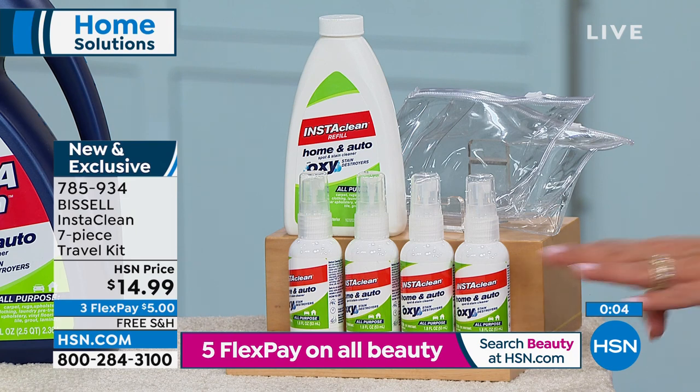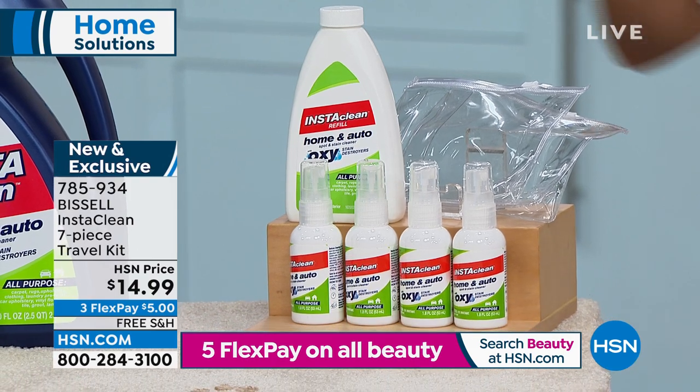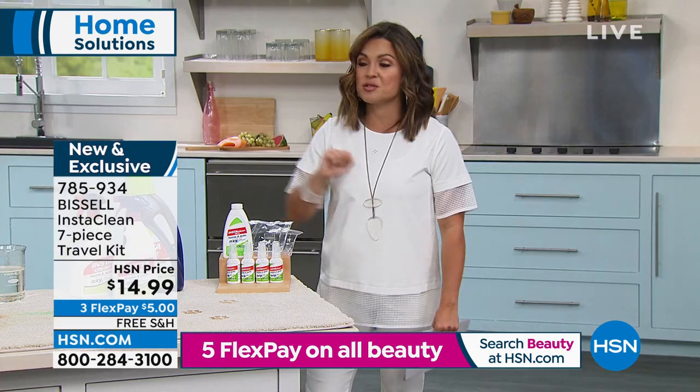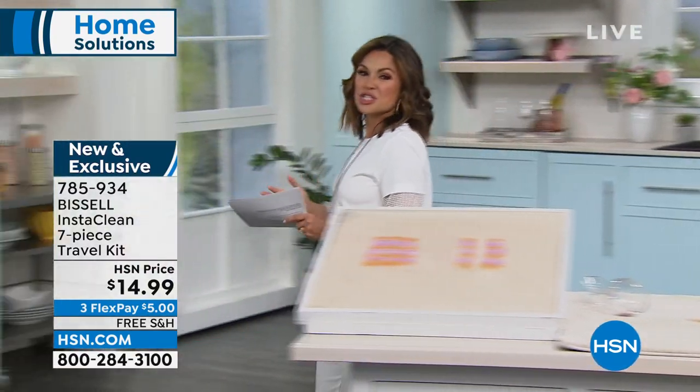Very very busy right now. The travel kit is brand new — a nice way to try Insta Clean. But once you spray it, you can't stop — it is that good.